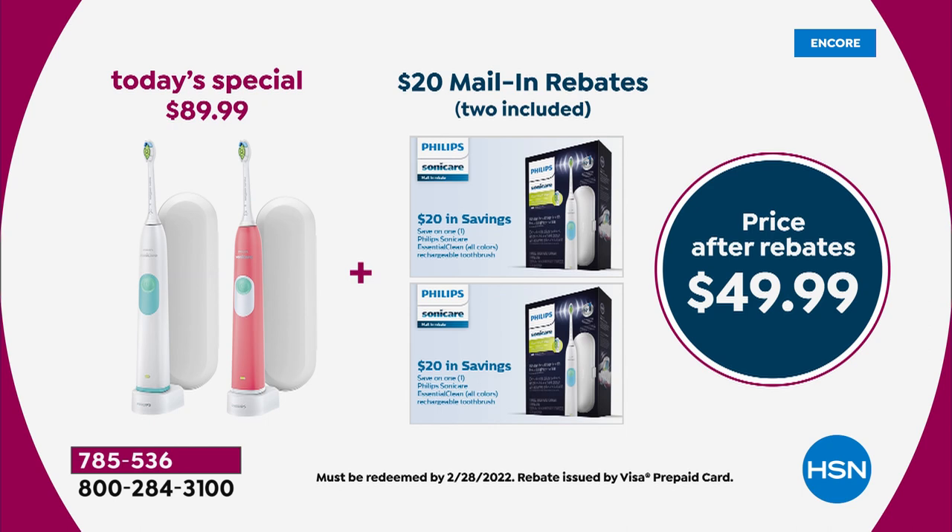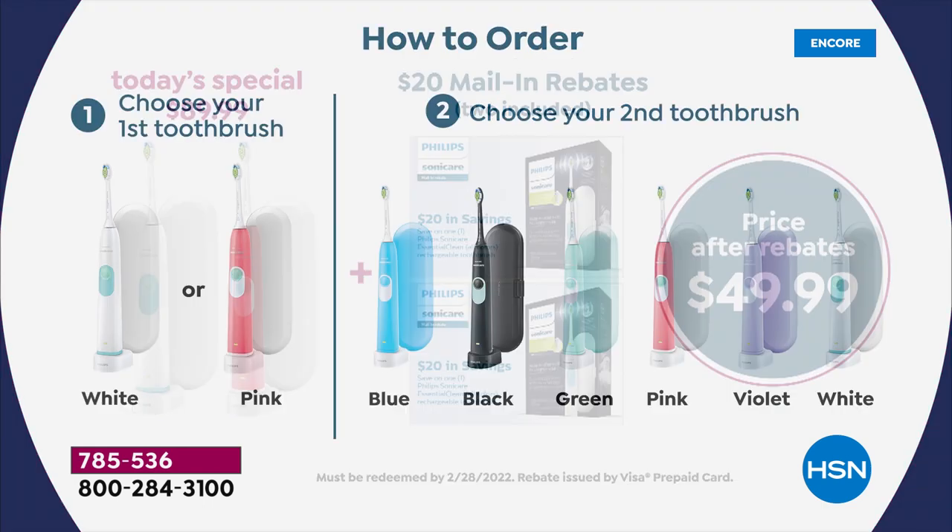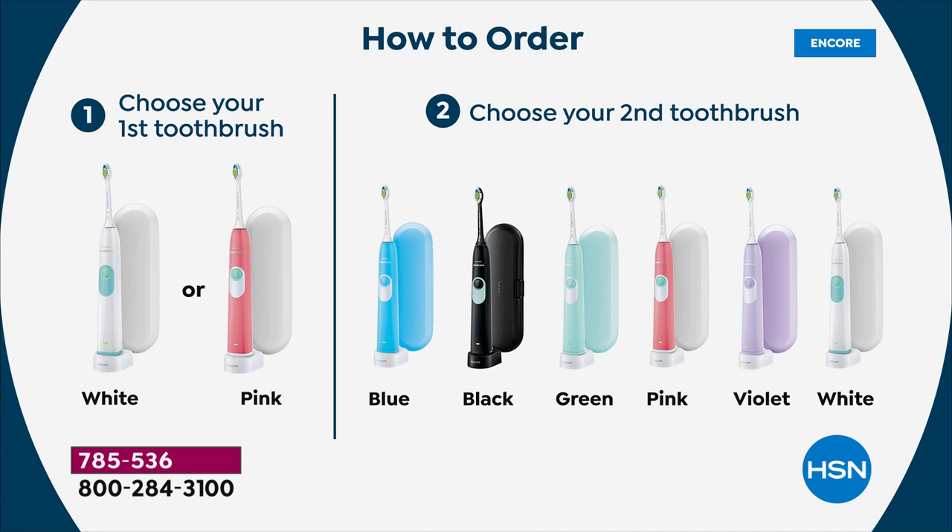When you subtract the $40 of the rebates, that means two number one dentist-recommended toothbrushes for $49.99 total. $25 a toothbrush for 62,000 brush movements per minute, for that travel case, for that toothbrush you will use for years and years. Very, very easy — you choose if you want the white or the pink, and then you choose your additional second toothbrush: blue, black, green, pink, violet, or white. That white and white combo is the most limited — if you want that one, you need to be on the phone or on hsn.com.